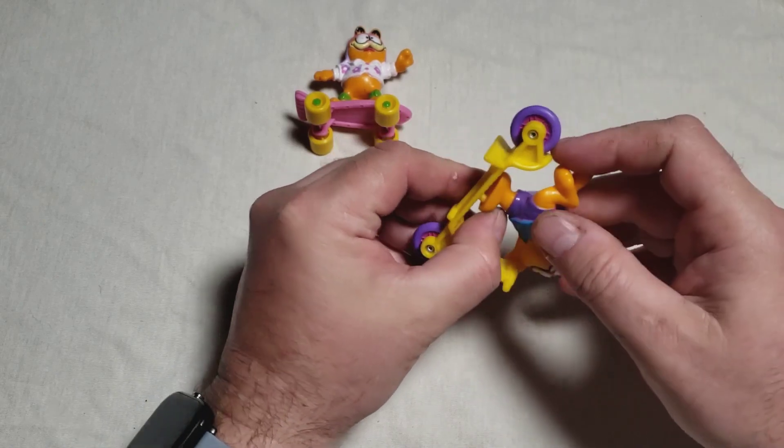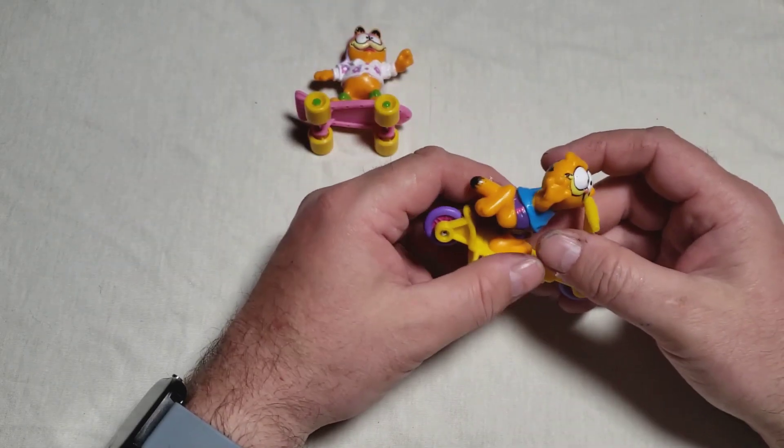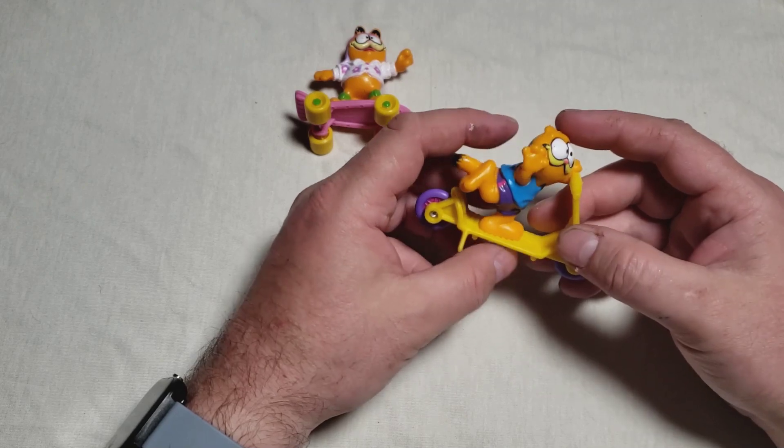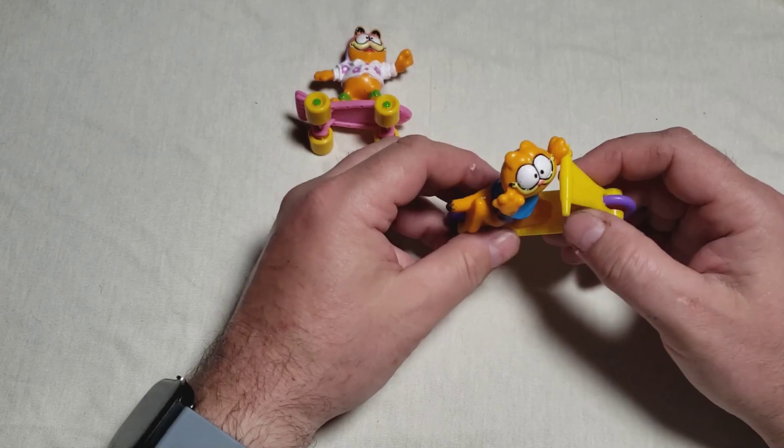There were those little spring horse things that you would sit on and go back and forth. I remember they were like hamburgers. And here's Garfield on a scooter.